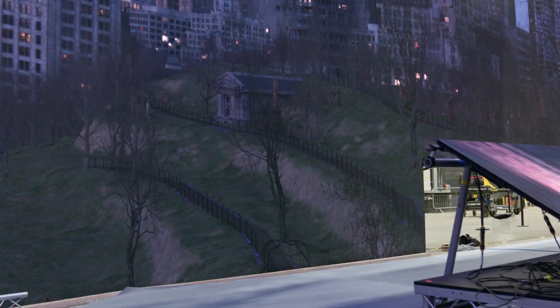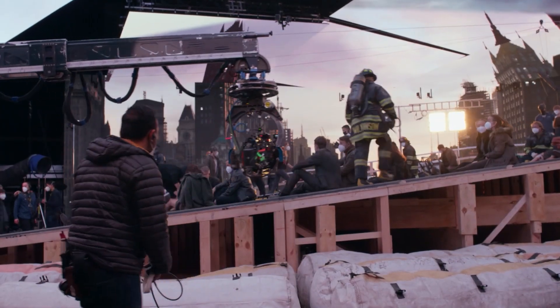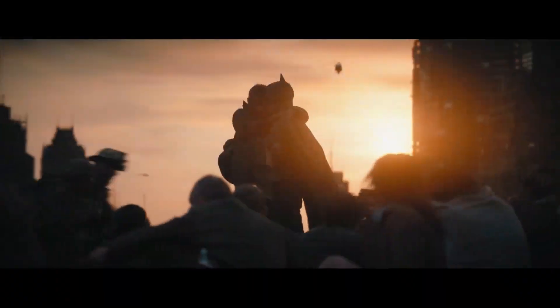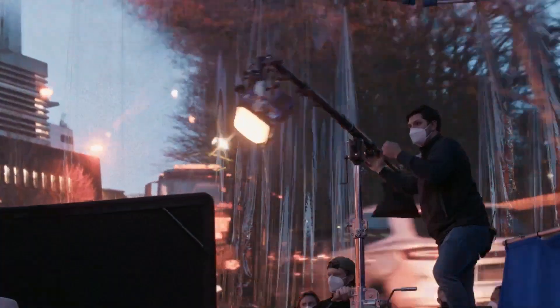We're using the LED volume. We're trying to do as much in camera as possible. Now that's still using new technologies, but the goal is to create as photo real an experience as we can. So Greg Frazier is lighting with practicals. The light in the set is coming from the set itself, by and large.